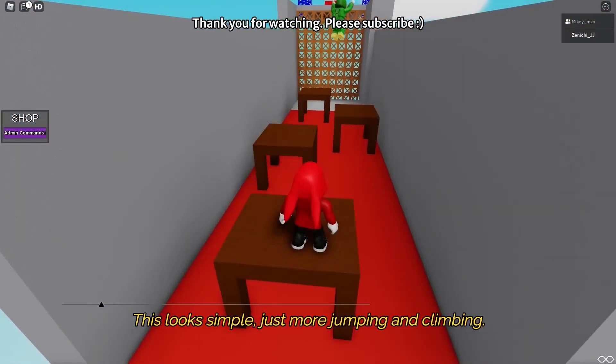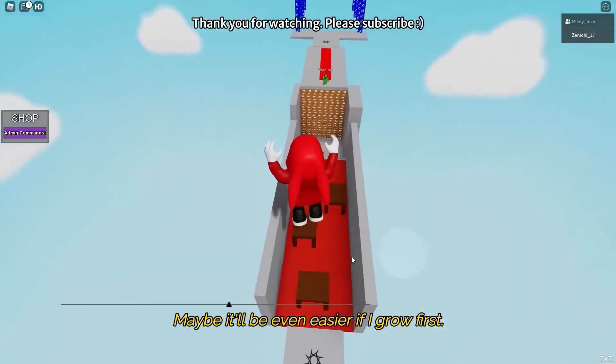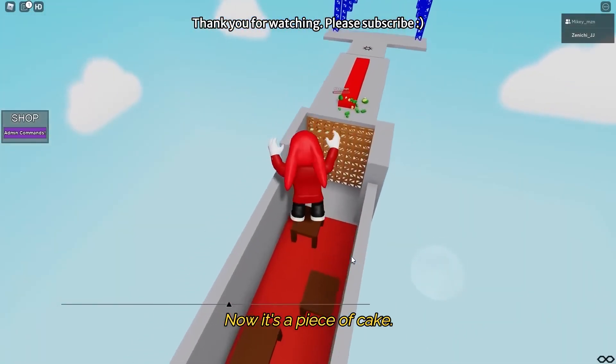This looks simple — just more jumping and climbing! Maybe it'll be even easier if I grow first. Now it's a piece of cake! No kidding!